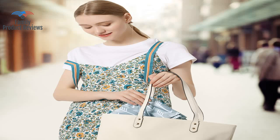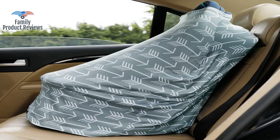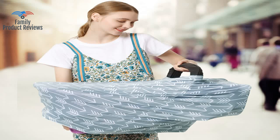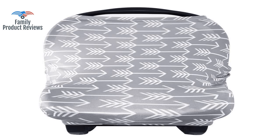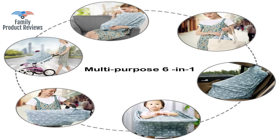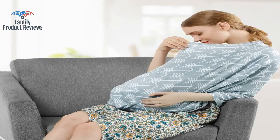Nice and lightweight, and easy to take on and off our carrier. Would recommend. Soft and stretchy. Fabric is breathable so it is comfortable to nurse in for the baby. Came in a plastic zip-lock bag — this is a baby shower gift so was hoping it looked better to gift.